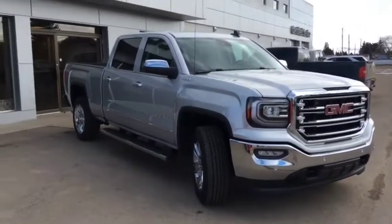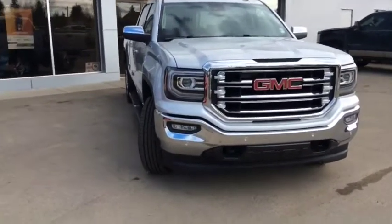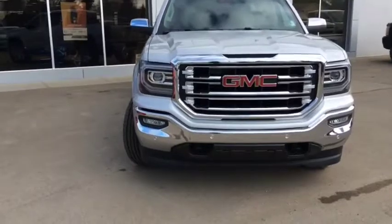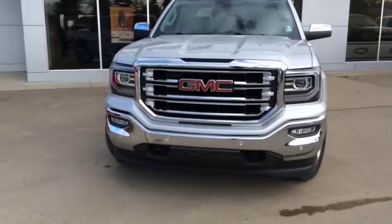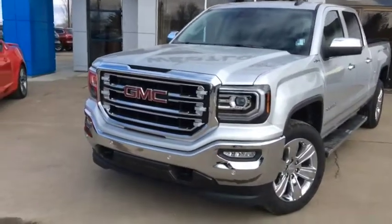Once again, this is stock number 17T163, a 2017 GMC Sierra 1500 Crew Cab, finished in Quick Silver Metallic and powered with a 6.2-litre V8 engine and 8-speed automatic transmission.